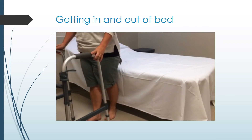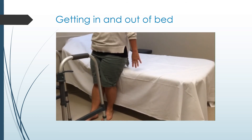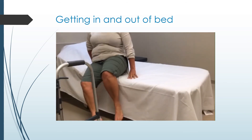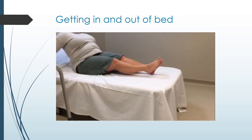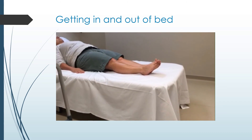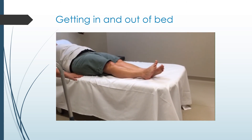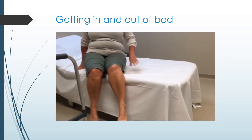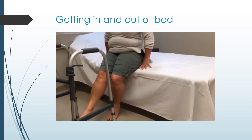To get into bed, back up to the bed and extend your surgical leg if needed for comfort. Using your leg and arms, slide back on the bed. Turn your body as you lift your legs into the bed; if possible, lead with your non-operated leg. To get up, slide your body to the edge of the bed, lower your leg off the bed while lifting your body until you are sitting up, then extend your surgical leg and use your arms and good leg to lift yourself up off the bed if needed.